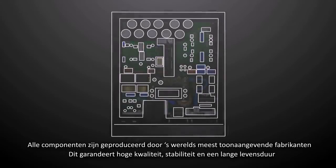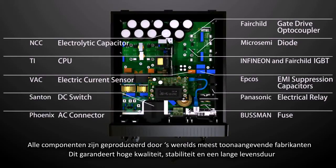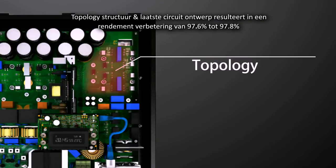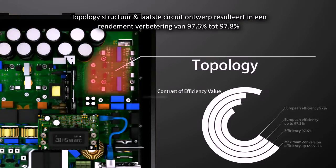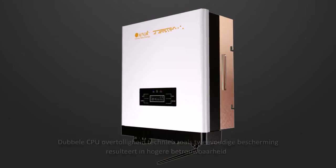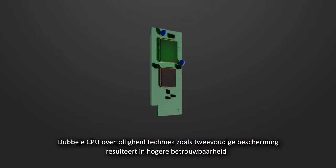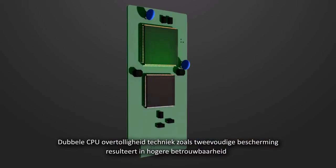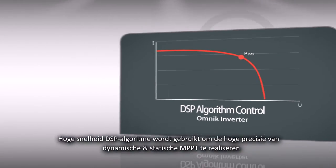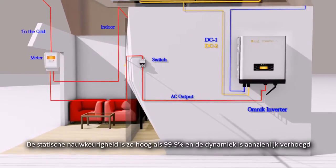In order to ensure the high quality, stability and longer lifespan, all the components are configured by the world's leading manufacturers. Topology structure and latest circuit design makes its efficiency improve from 97.6% to 97.8% and European efficiency from 97% up to 97.3%. Double CPU redundancy technique as dual protection makes higher reliability.